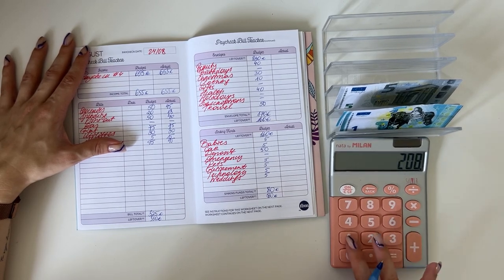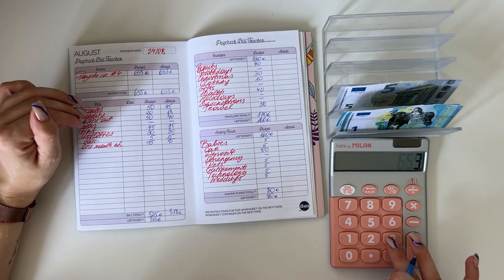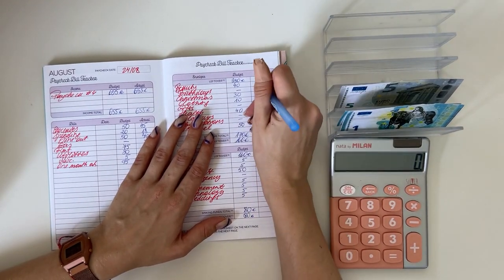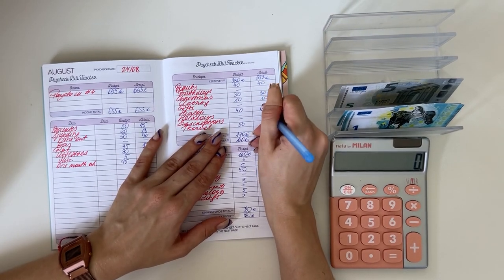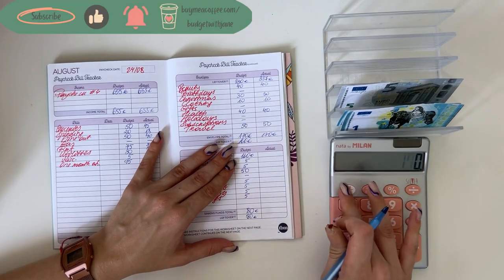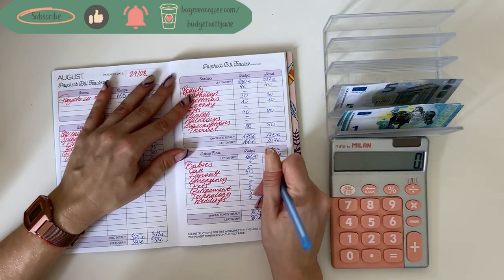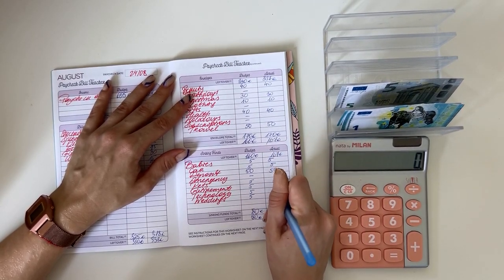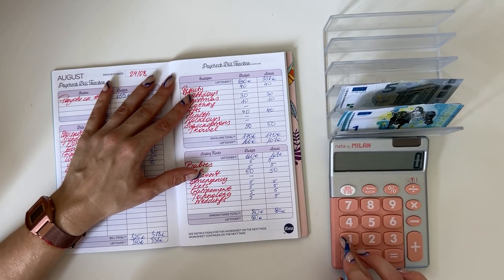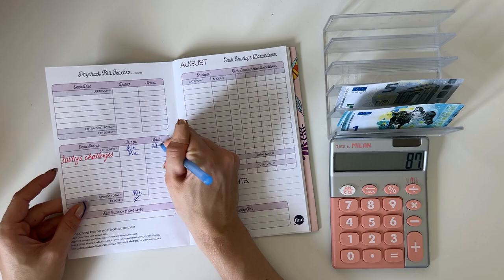So 655 minus 318 is 337. We're bringing 337 to short-term sinking funds: 41 into beauty, 30 in Christmas, 10 in clothing, 40 in health, and 50 in travel — totaling 170. So 337 minus 170 is 167. For long-term sinking funds: 5 into babies, 5 into car, 50 in deposit, and 5 each in pets, retirement, technology, and weddings — totaling 80.